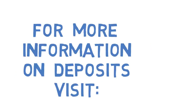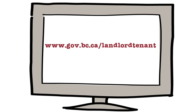For more information on deposits, please visit our website at www.gov.bc.ca/landlordtenant.